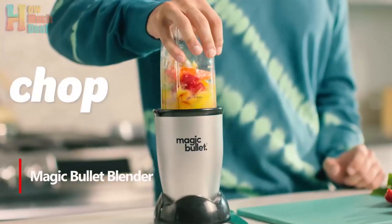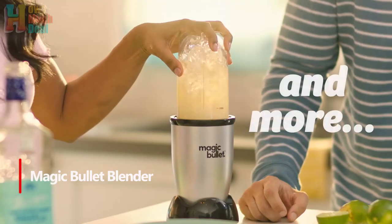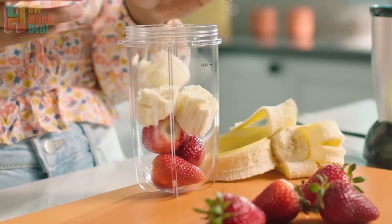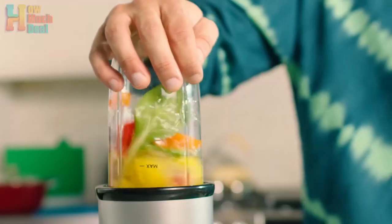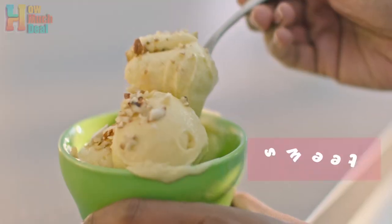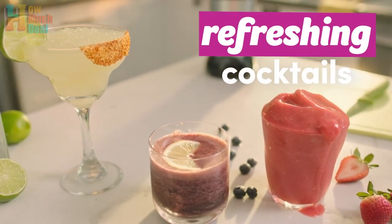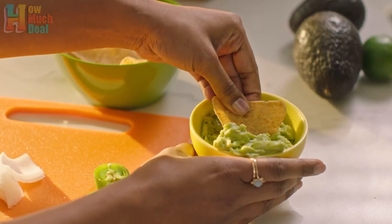Number 4: The Magic Bullet Blender is a versatile kitchen tool that allows you to blend and chop your favorite foods in seconds. Powered by a 250-watt high-torque motor, you can prepare sauces, dips, drinks, and snacks with ease. The kit includes a 250-watt motor base, cross-blade, long and short cups, resealable lids, flange ring, and recipe guide. With stainless steel blades and durable plastic cups, the Magic Bullet is built to last. Cleaning it is very easy.